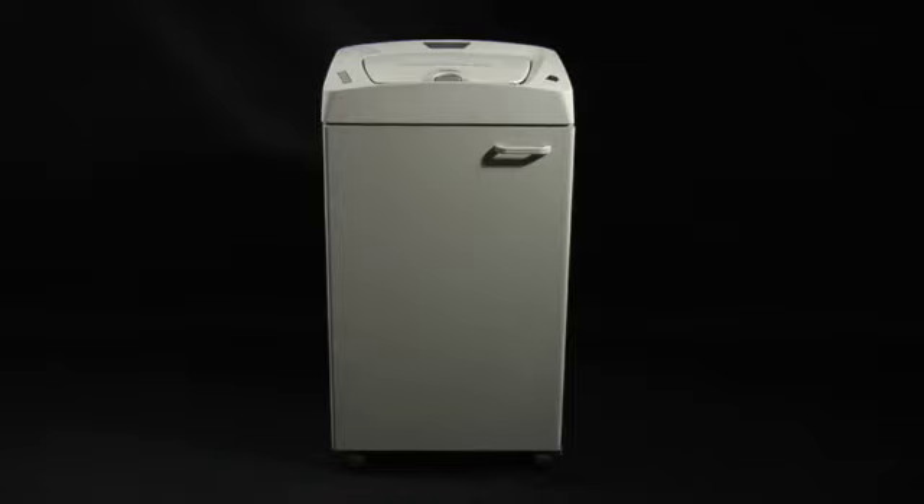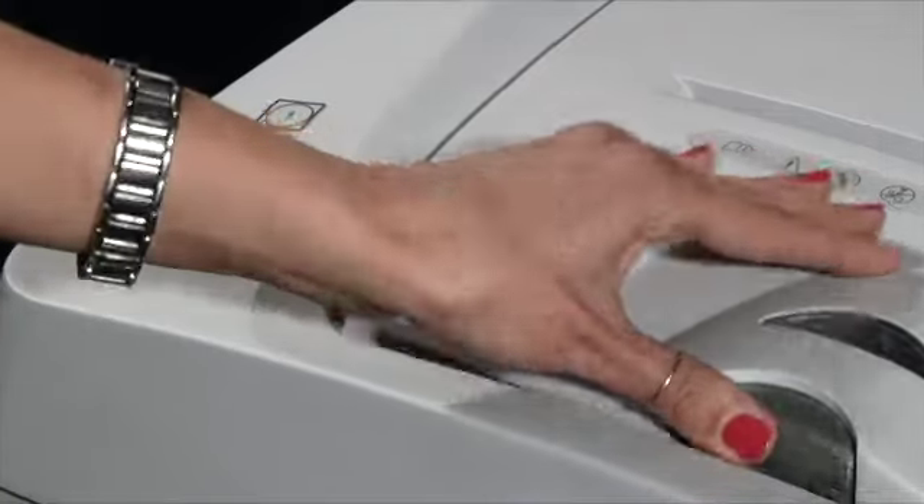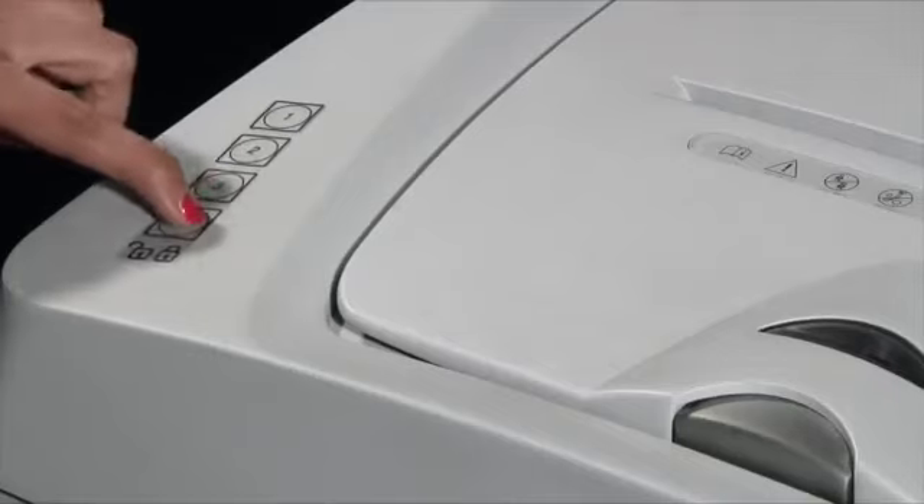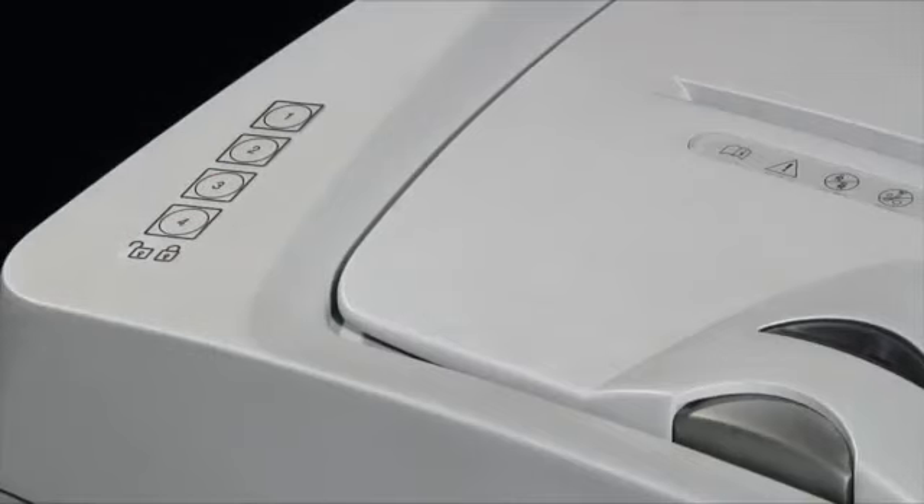Documents being shredded by the automatic feeding system can be protected from prying eyes of unauthorized persons through a special electronic combination keypad locking the opening lid until shredding is completed.